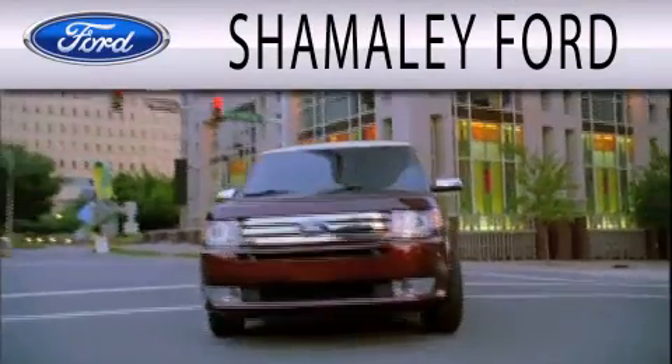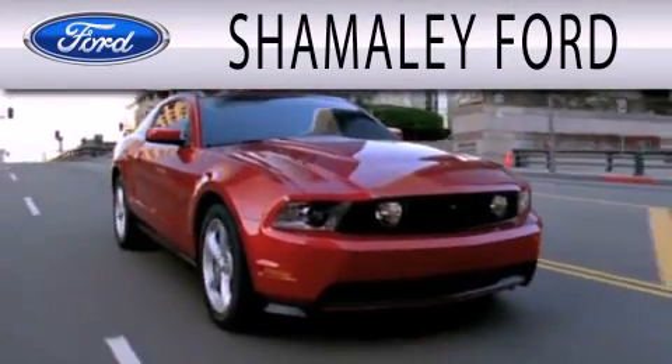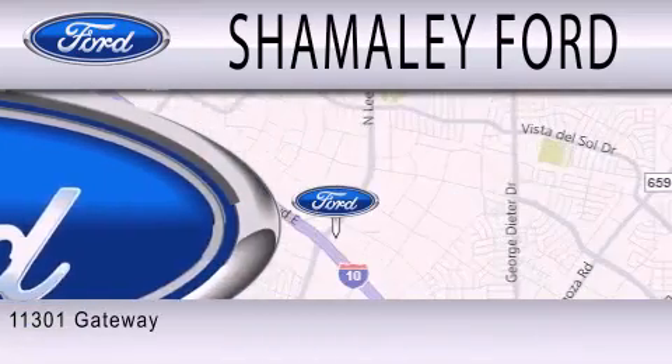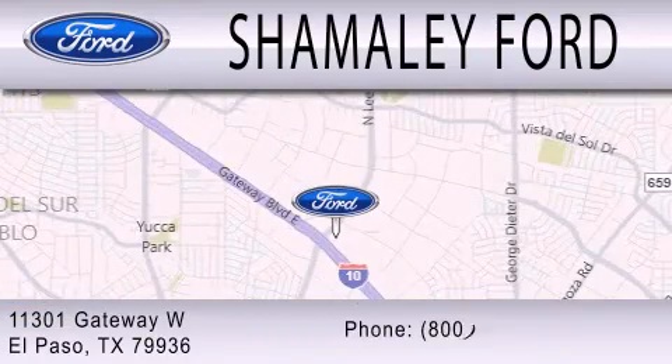Shamali Ford is dedicated to doing everything possible to ensure that the experience you have selecting your next vehicle is as pleasant as possible. We're located at 11301 Gateway Boulevard in El Paso.